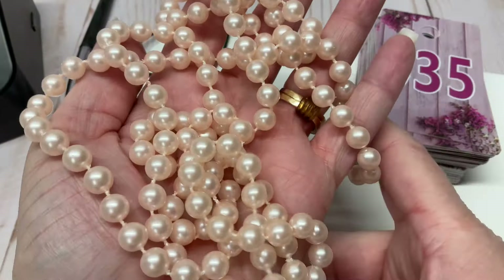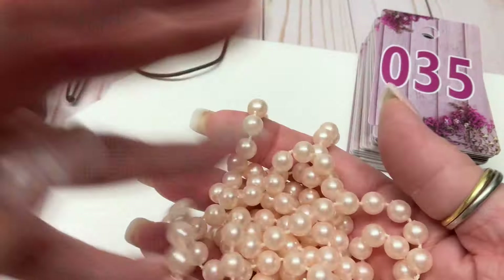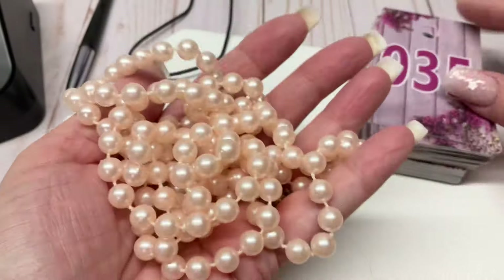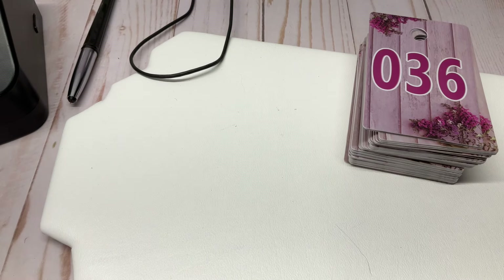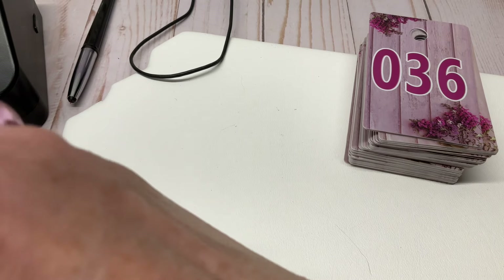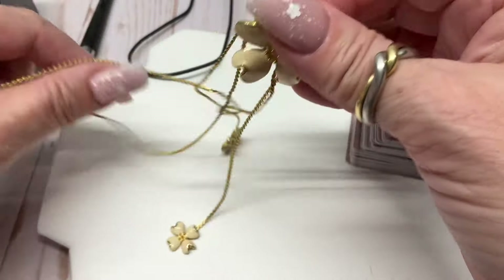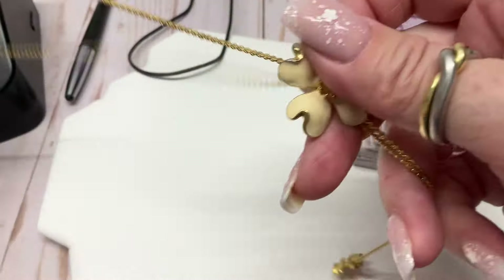We have some faux pearls in a lighter, pinky color — it's hard to see on camera, but they do have some pink to them. Three bucks — it's a long strand. So we have to go back to the job site, which really stinks because it's far away. But that's alright — things happen, you have to roll with the punches.